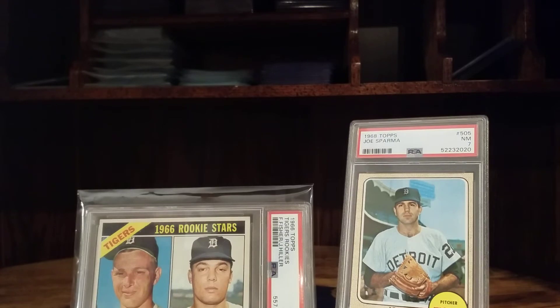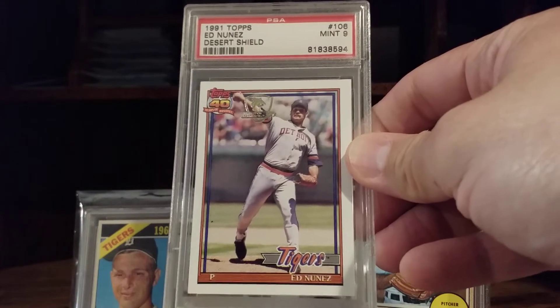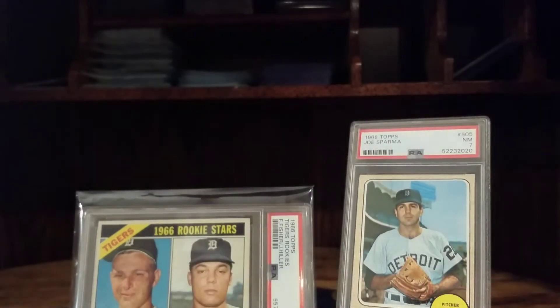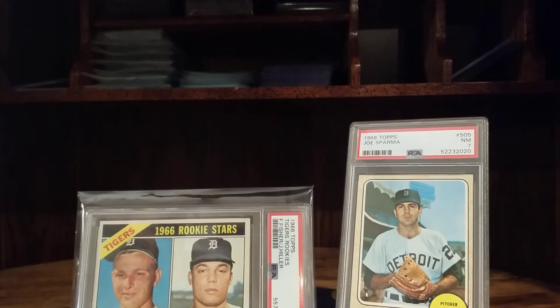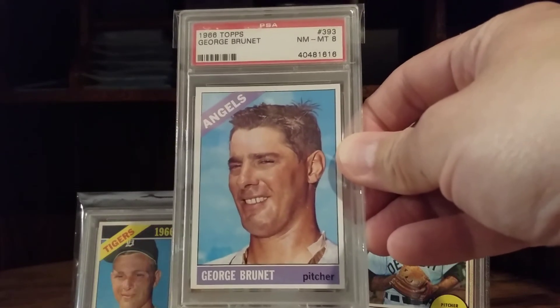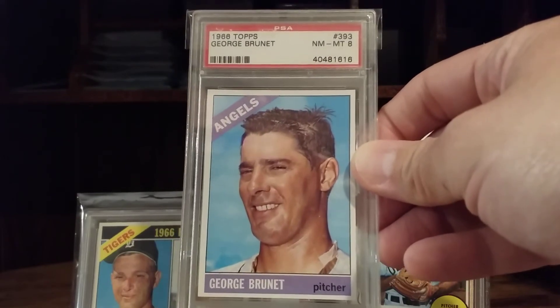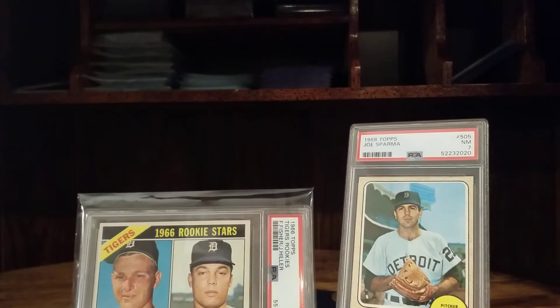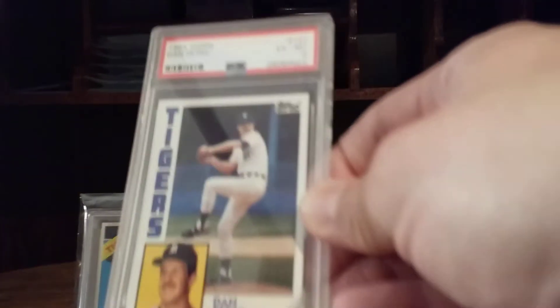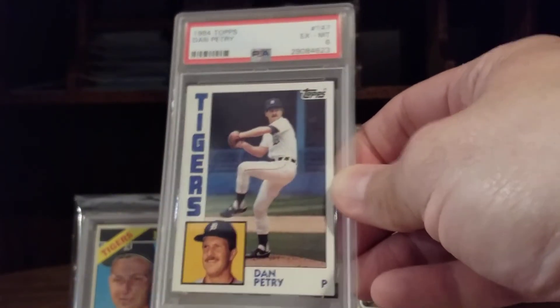Moving into some graded stuff — I'm not sure if I showed this card already, another Desert Shield, Ed Nunez. Still got a ways to go on that set. Another part of my UP collection — UP of Michigan — George Brunette. I need one more of his and I will have the full run. Actually just drove through his hometown over the weekend — New Allouez, Michigan. '84 Topps Dan Petry graded a 6. I would like to get better than a 6 but I don't know, I'm not even sure how this card is a 6 really. I just want to get the '84 set graded — '84 and '68, the World Series years.